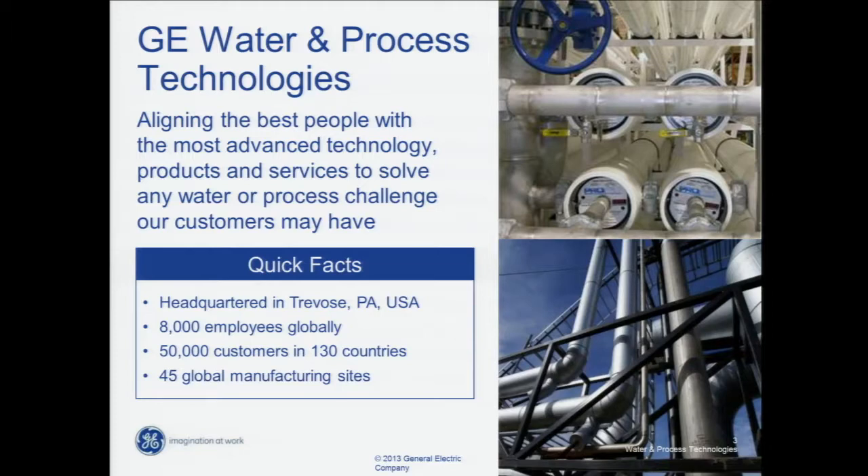This is a generic slide but really the most important things are the quick facts. Headquartered in the US, GE Water and Process Technologies is headquartered in Trevose, Pennsylvania. 8,000 employees globally — so a sizable company — 50,000 customers in 150 countries and a large number of manufacturing sites for quite a range of technologies.